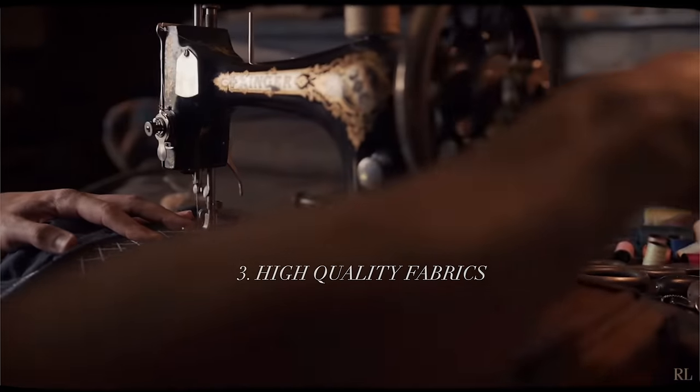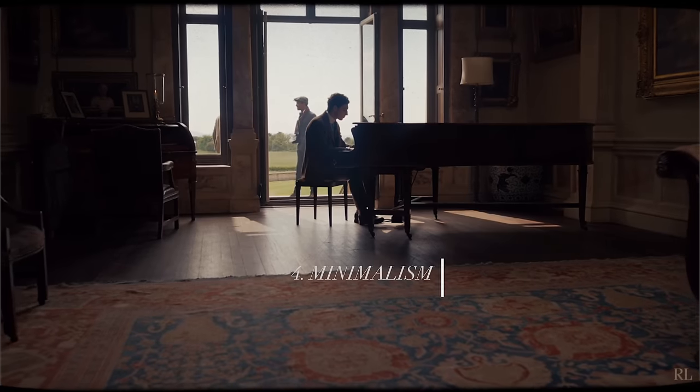The key foundations of this style are as follows: number one, neutral colors; number two, slim fitted silhouettes; number three, high quality fabrics; and number four, minimalism.